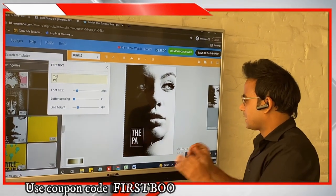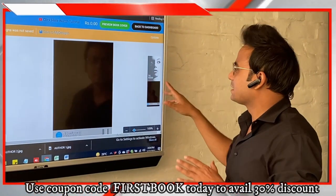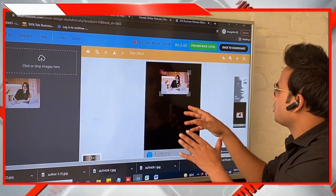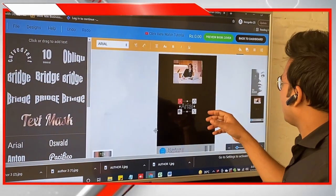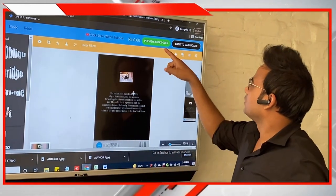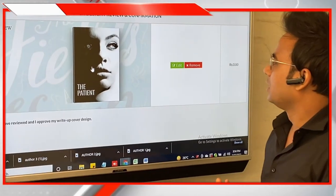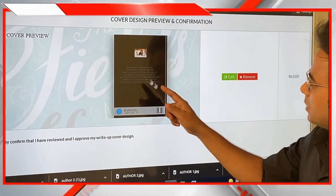Design the front cover exactly the way you want it. Once you're done with the front cover, start designing the back cover. You can drop an image from your saved files, place it on the back cover, add the text, and write the back cover content. Once done, click Preview Book Cover to see a preview — the front will show, and clicking it will rotate and reveal the back cover.